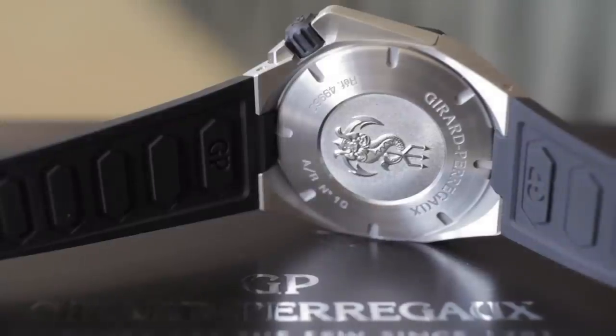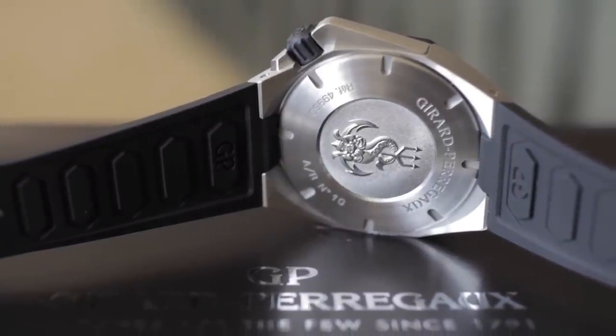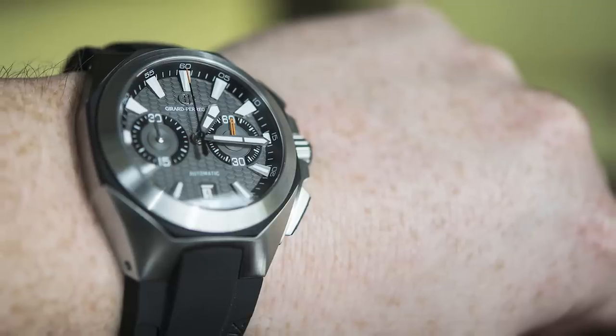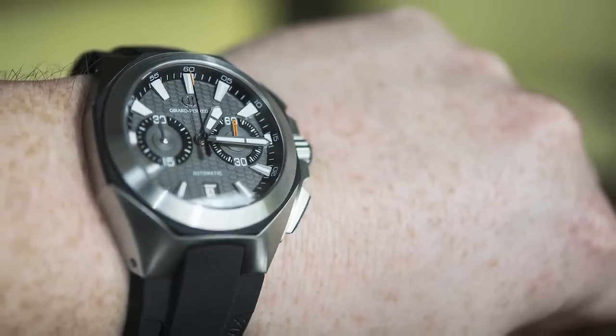The case is very angular but sits on the wrist in a very comfortable way. You really need to touch and feel it, put it on your wrist, and then you realize it's quite a well-balanced construction and watch.